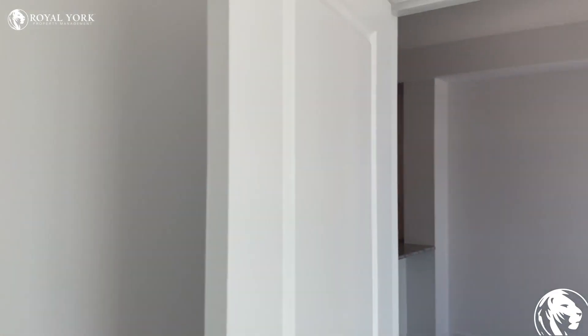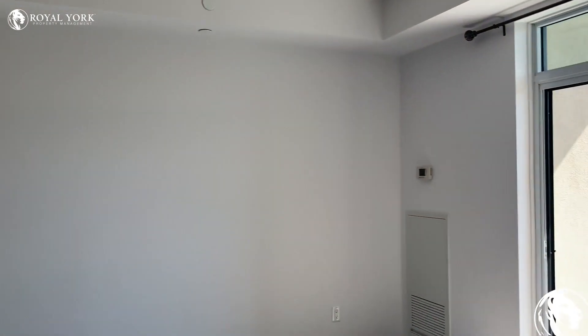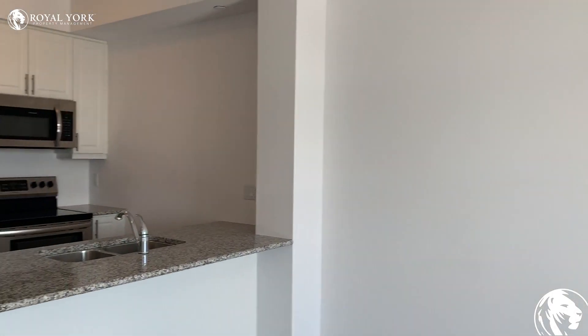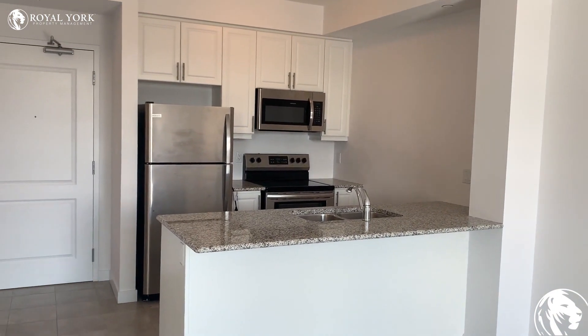And again, this is 101 Shoreview Place in Stony Creek, Unit 518. Reach out to Royal York Property Management to book your showing today.